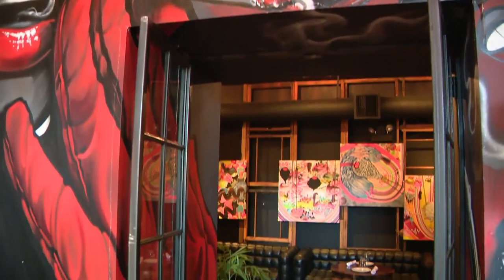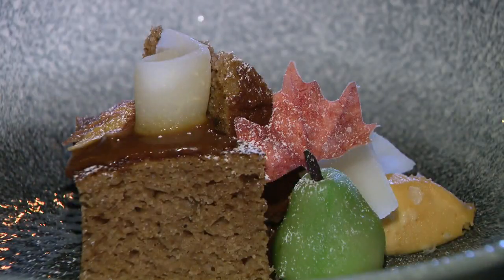The Fulton Market Kitchen is part art gallery, part restaurant, part cocktail lounge, and all cool vibe.